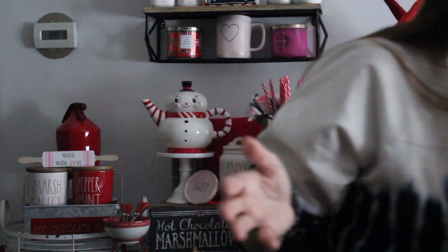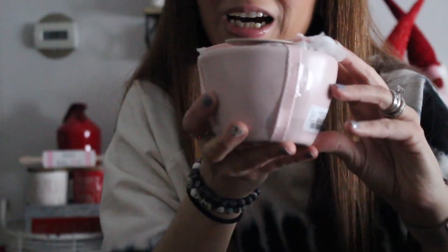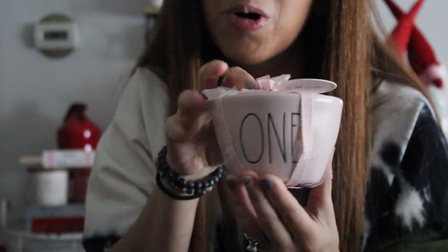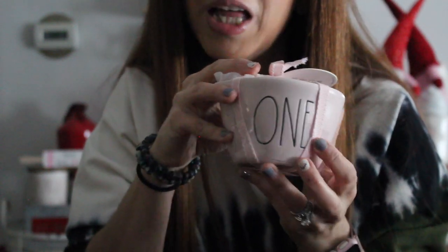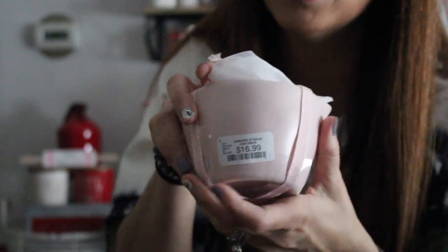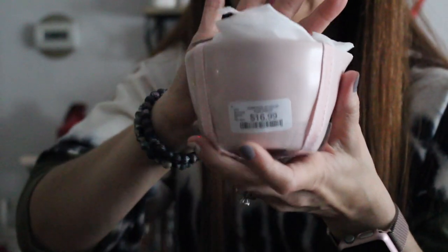I did end up getting the pink measuring cups — and these are not cracked. I needed them; they're going to go in my display. Just like the yellow set originally, these are from Home Goods at $16.99. The cracked yellow ones I'll probably just return, or maybe post on a local board if somebody wants to try to mend them.